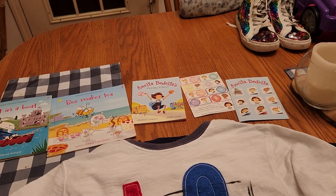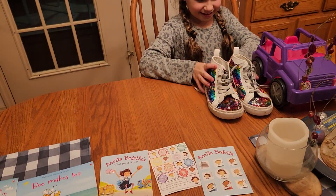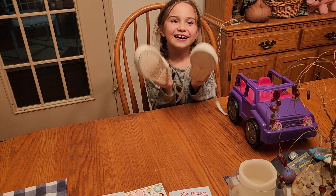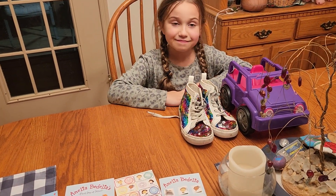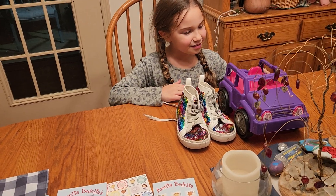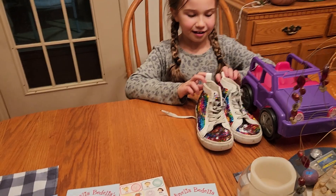Well, here we are, another haul. We went to a thrift store today — Raylan and Aunt Patty and myself — and it was a community thrift store. Really nice one. We found a lot of good bargains.